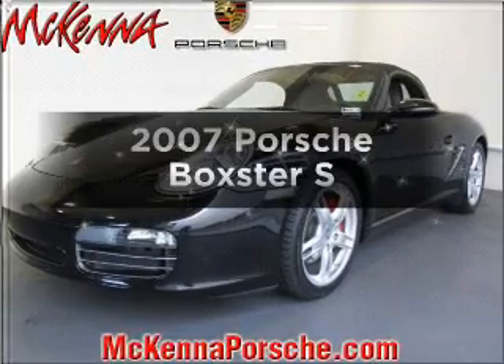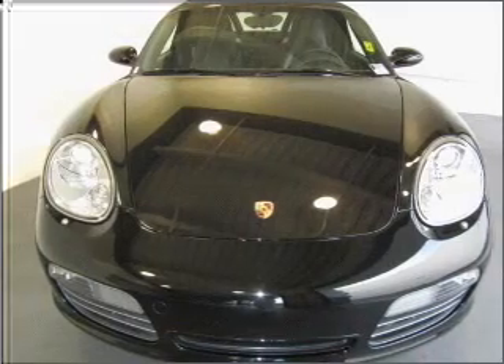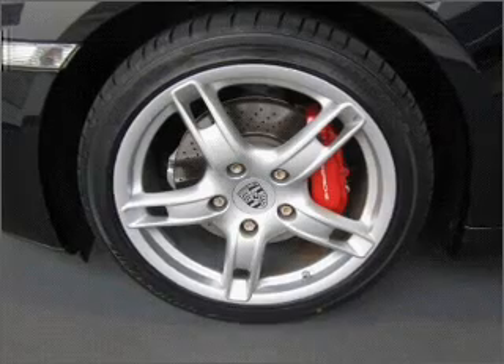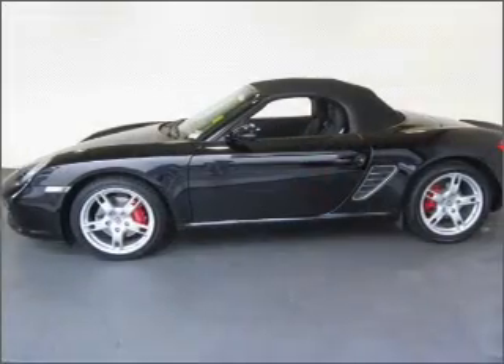Check out this 2007 Porsche Boxster. Everything you need under one roof with this great vehicle. With a reliable six-cylinder engine that responds smoothly to its six-speed automatic transmission. You will appreciate the safety feature of anti-lock brakes.